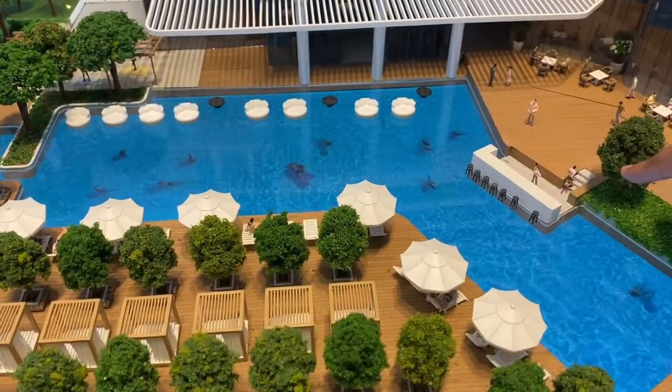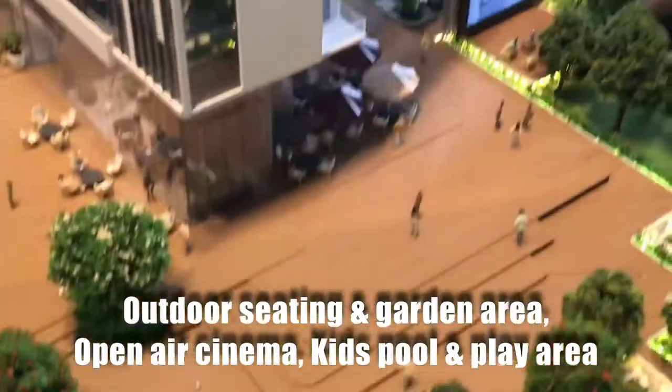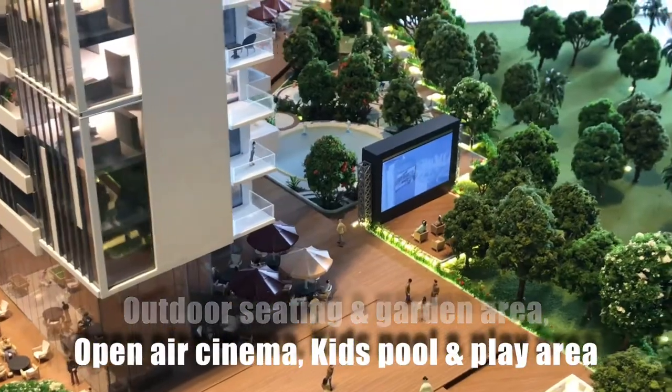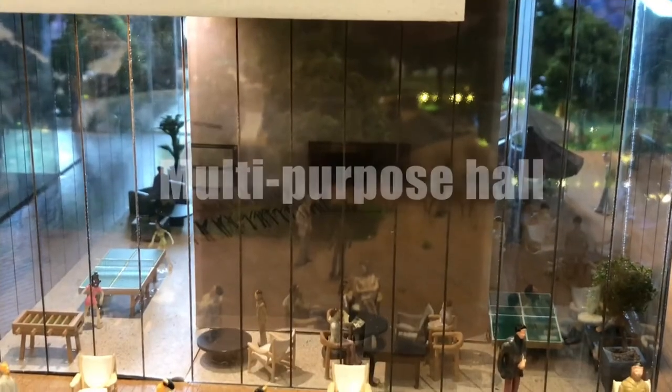Let's check out the amenities. A big swimming pool with a pool bar. We've got cabanas over here. Outdoor seating and garden area with an open air cinema, followed by a kids play area and kids pool. We have a big gym over there. We also have a multi-purpose hall where you can do a lot of exciting other things.